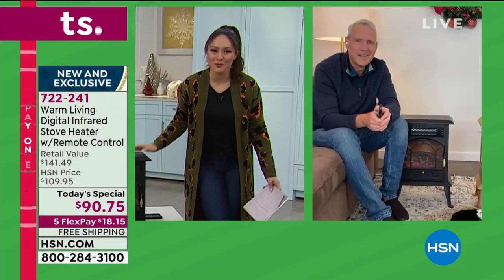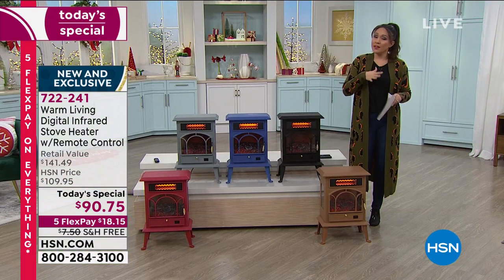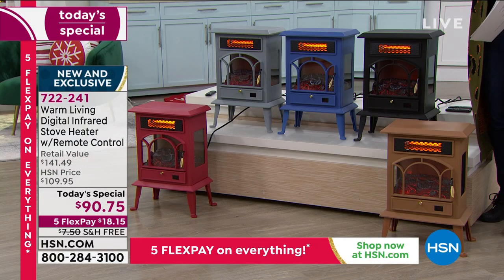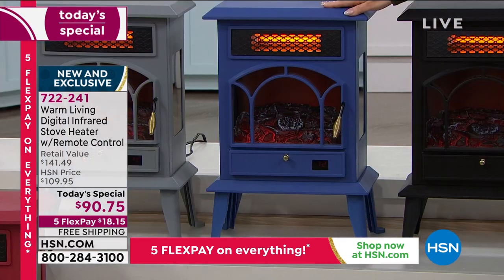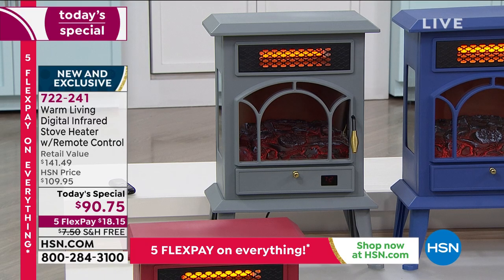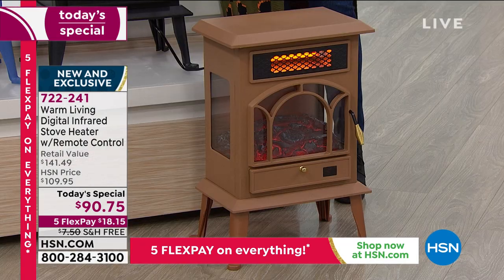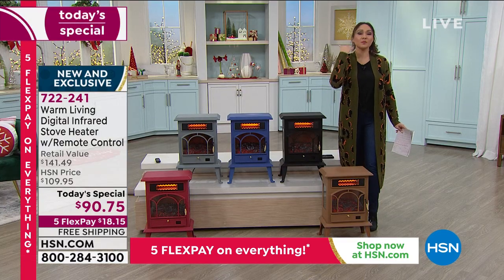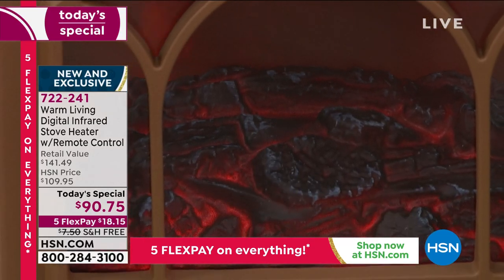Final color quantity update: black - 2,200 available; blue - fewer than 750; gray - 1,000 remaining; red - 500 remaining; copper - 450 remaining. Item 722-241. You get a remote control, free shipping and handling. Break this into five flexible payments and ship directly to whoever you want to gift it to - you can take the price off and add a nice message.